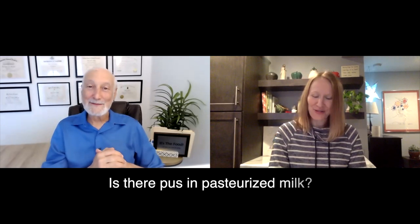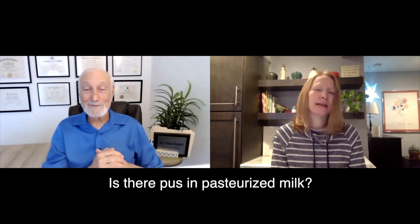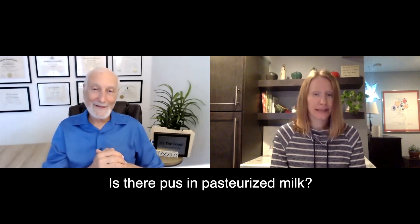Today our viewer has asked: is there actually pus in pasteurized milk? It seems to be a large topic of discussion lately.